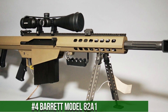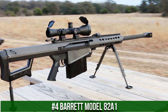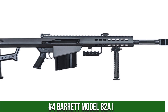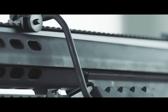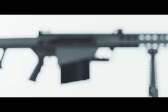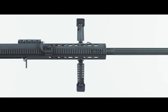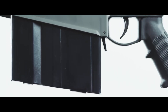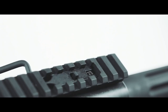Number 4: Barrett Model 82 A1. A legendary semi-automatic sniper rifle revered for its power, accuracy, and unmatched reliability, built by Barrett Firearms. The Model 82 A1 features a bullpup design and robust construction, ensuring durability and optimal performance. Its .50 BMG rounds deliver exceptional long-range precision and unmatched stopping power. The recoil-operated system and muzzle brake mitigate recoil, allowing for quick follow-up shots.